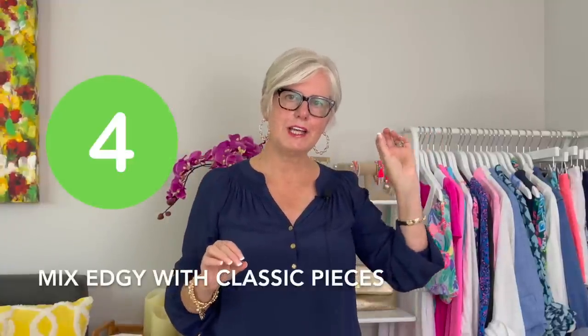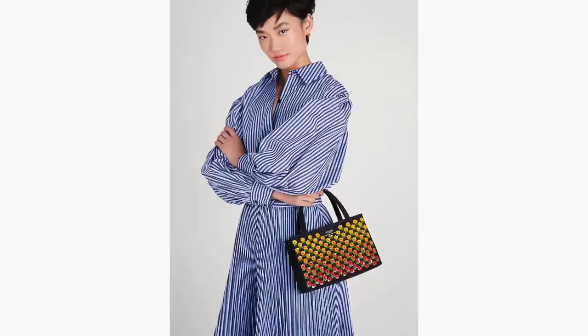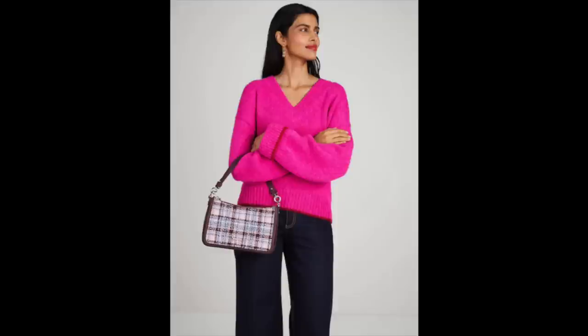Number four on my list is mix edgy pieces with classic pieces. I recently did a video on wearing leopard print, and I think leopard print is a good example of edgy — though it doesn't have to be a leopard pattern or woven texture. Just something that is unexpected, modern, and fresh paired with your more classic pieces will allow that piece to be the star of the show, adding an updated look and feel to your wardrobe. There are so many different ways to go — maybe that's another whole video. If you like that topic, let me know in the comments below and I'll make a video on that.